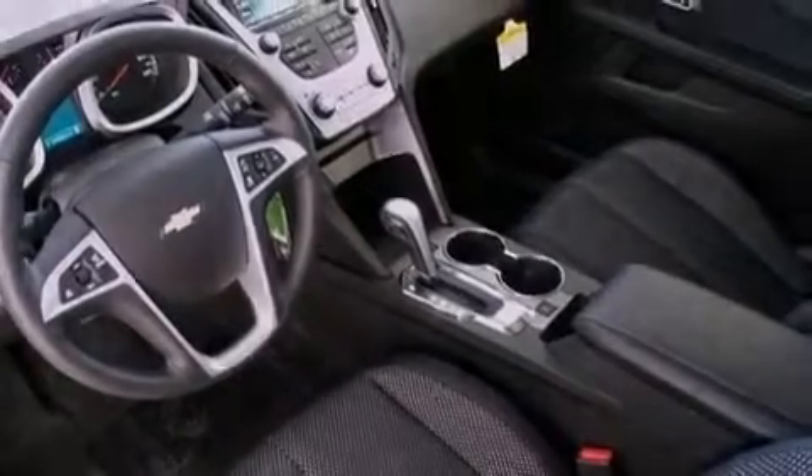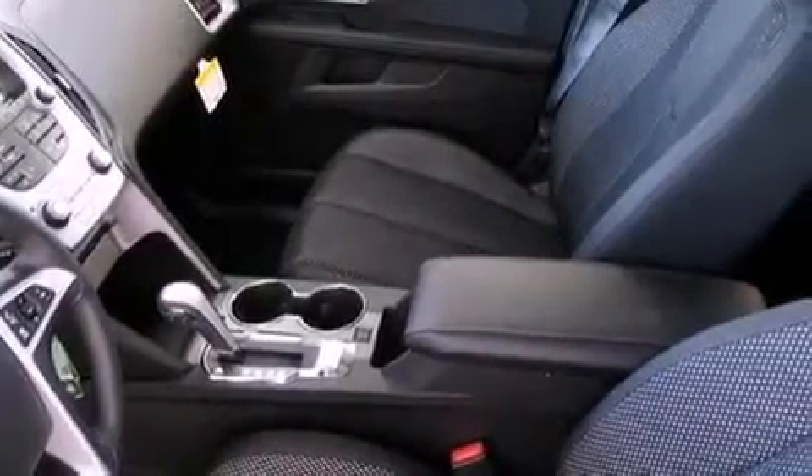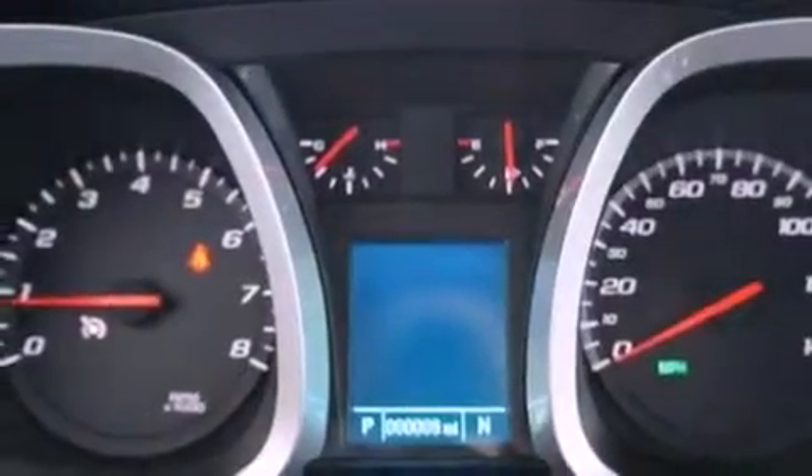The following features are also included: air conditioning with automatic climate control, Bluetooth cell phone integration, cruise control, a leather-wrapped steering wheel, and variable valve timing.